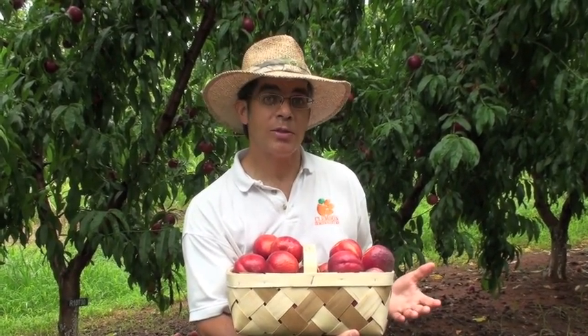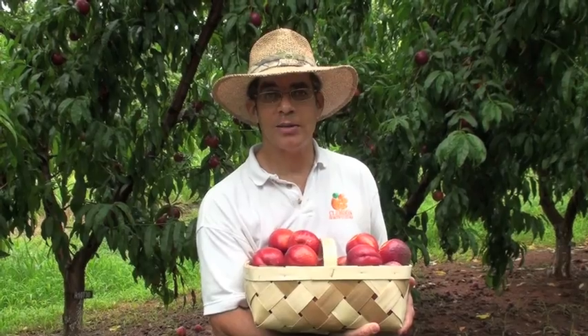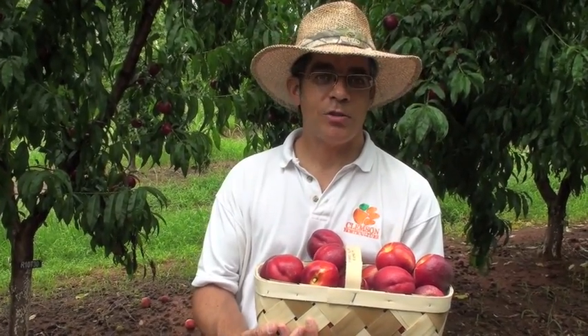This summer series is called Peach Picks for South Carolina, and every week throughout the entire growing season, we're going to be featuring those cultivars that perform the very best in the tastier peach state. We're here at my variety test block at James Cooley's Farm in Chesney, South Carolina, and last time we featured a white flesh nectarine called Snow Queen.